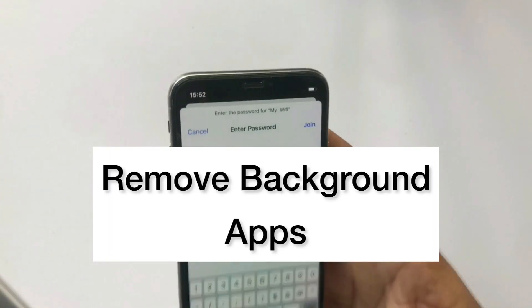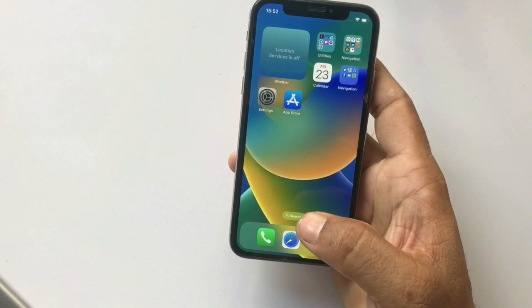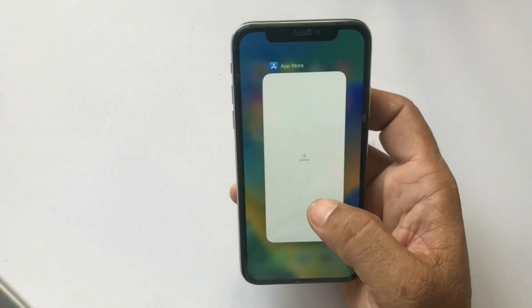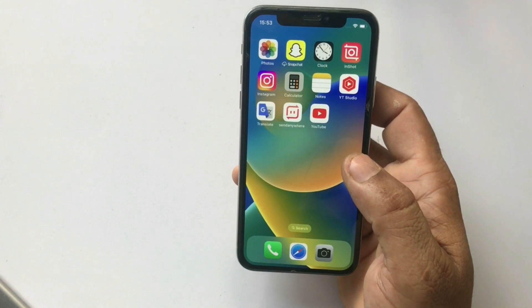Next solution: remove background apps. Close active apps by swiping them out. If this doesn't work, then apply the next solution.